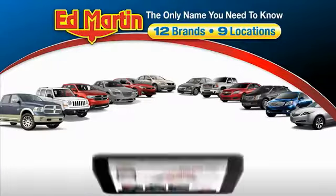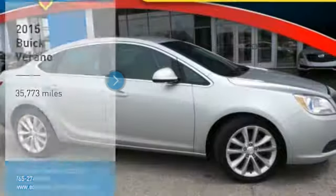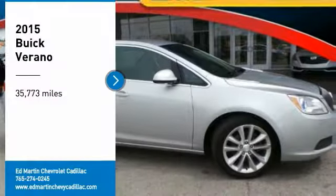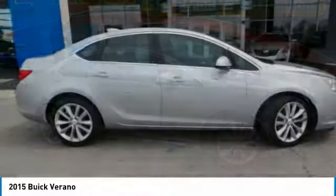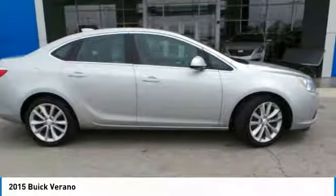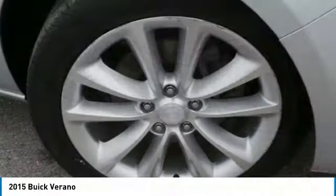Thank you for clicking our video. You can also shop over 4,000 more cars and trucks online at edmartin.com. We are pleased to show you the 2015 Verano. Buick Verano is a compact car built on the Delta II platform, designed and built from the ground up with the idea of it being a Buick.